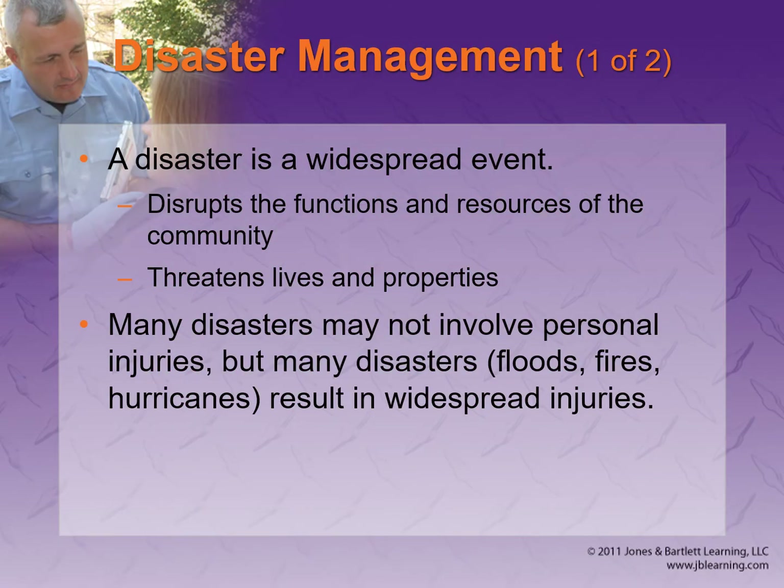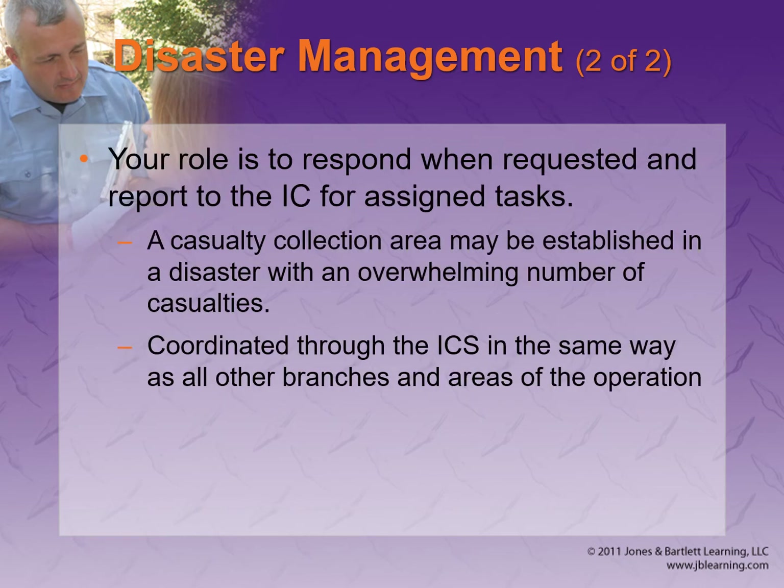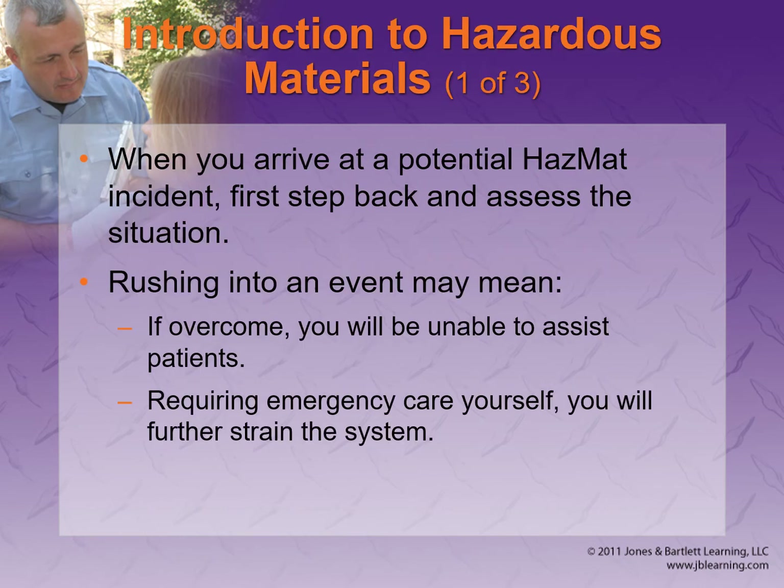All immediately and delayed triaged patients should be transported by ground or air ambulance right away. In large situations a bus can be used for walking wounded. The slightly injured are transported last, and expectant patients who are still alive receive treatment and transport last, depending on the situation and how often you're checking on them.